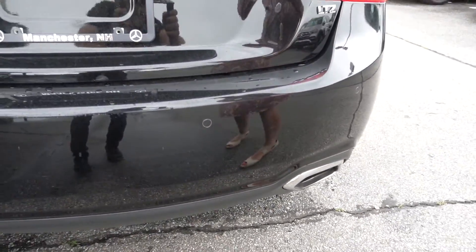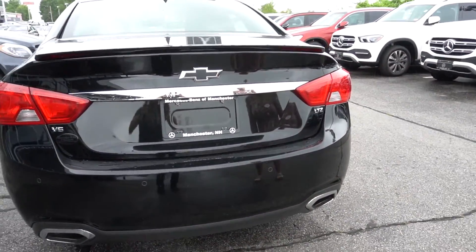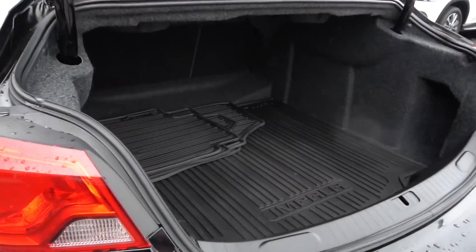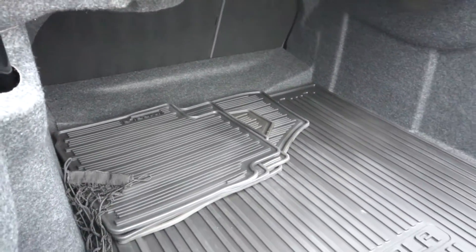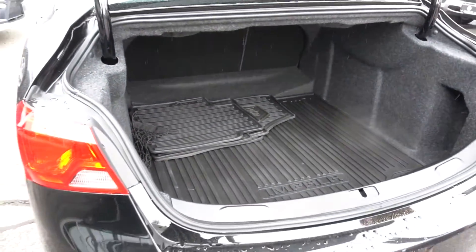It's kind of hard to see, you got to get up close to really see it. It has a huge trunk and all-weather mats as you can see that come with the car, so that's nice.